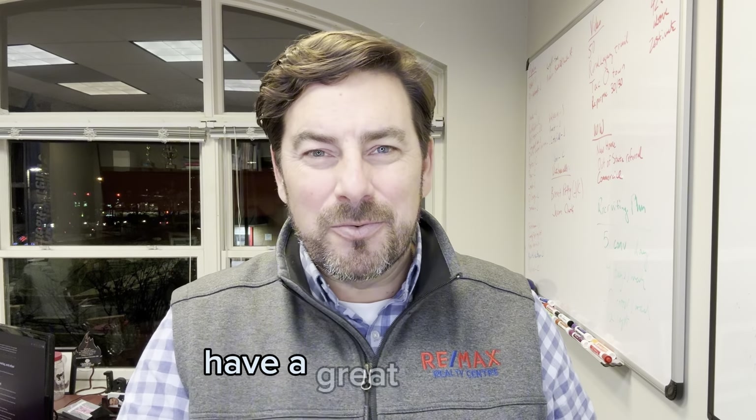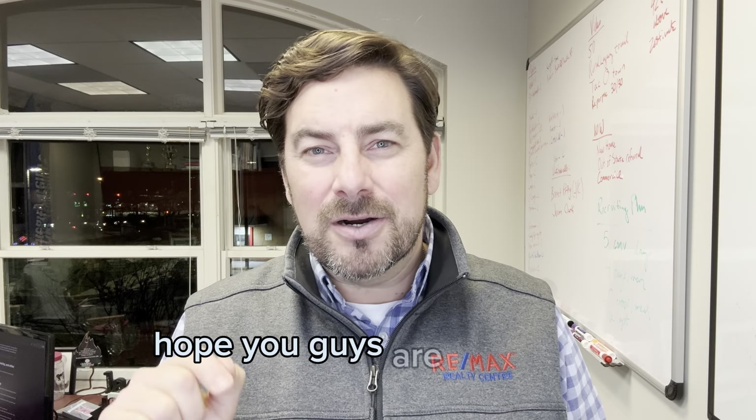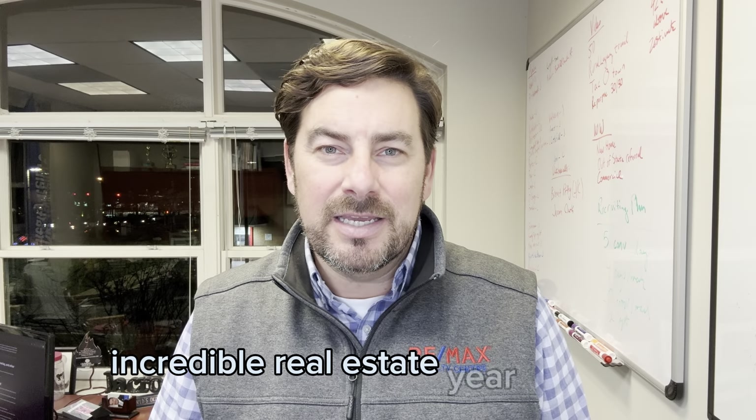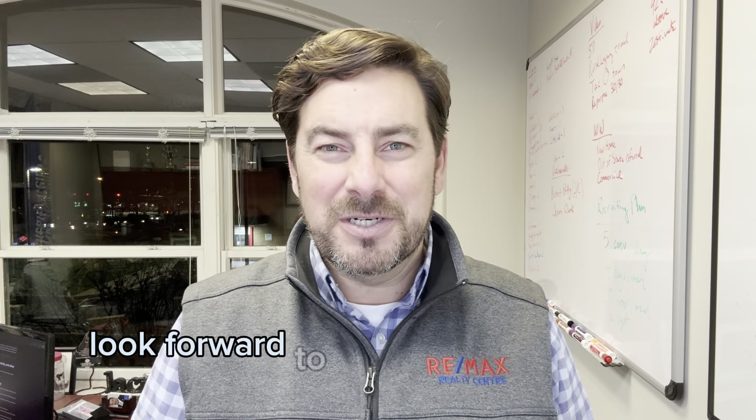Hope this helps. Have a great Thursday. Hope you guys are out there marketing and getting ready for an incredible real estate year in 2024. Look forward to seeing you soon. Bye-bye.